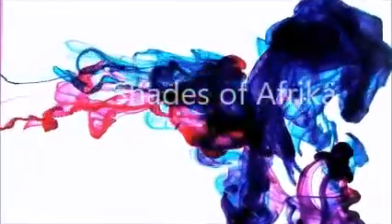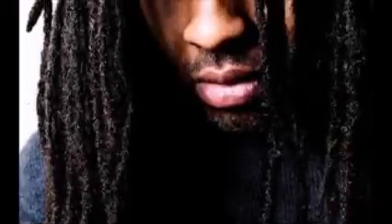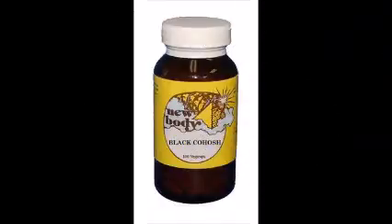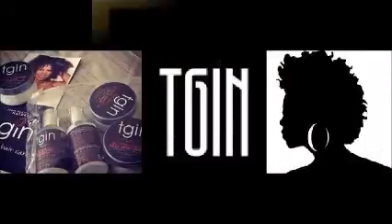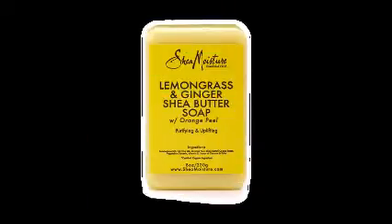Have you ever passed a sister or brother and was taken by their beautiful hair and skin? Well I'm going to let you in on a secret. Shades of Africa is your source for incredible products for incredible looking hair and skin. Shades of Africa carries a wide range of natural products that will give your hair and skin the luster and healthy appearance you've always longed for.